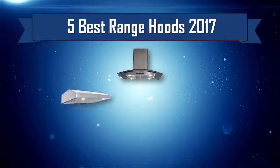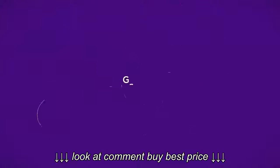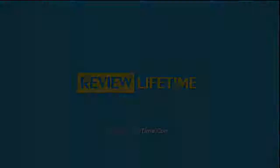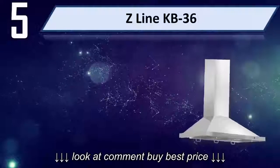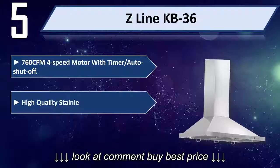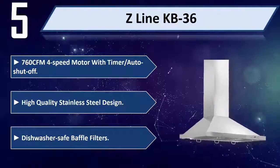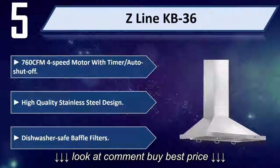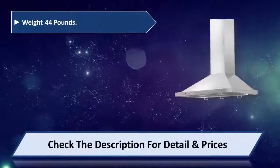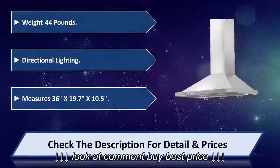Five best range hoods 2017. Number five: Z Line KB 36. 760 CFM four-speed motor with timer or auto shut-off. High quality stainless steel design, dishwasher safe baffle filters, weight 44 pounds, directional lighting. Measures 36 inch by 19.7 inch by 10.5 inch. Please check the description for details and prices.